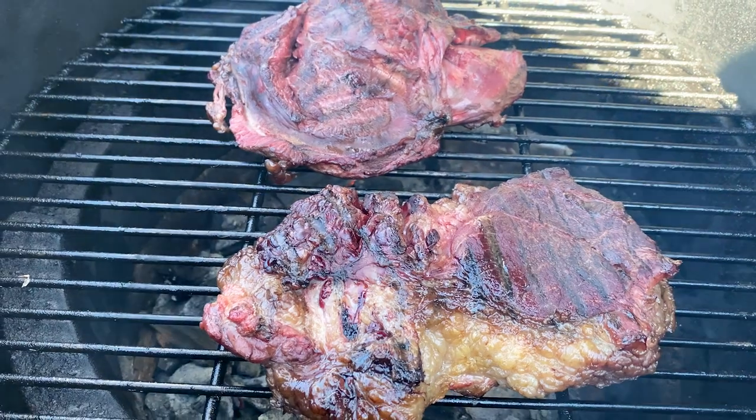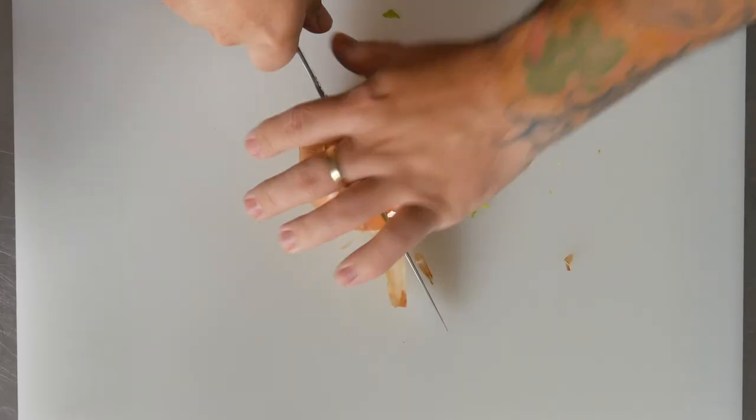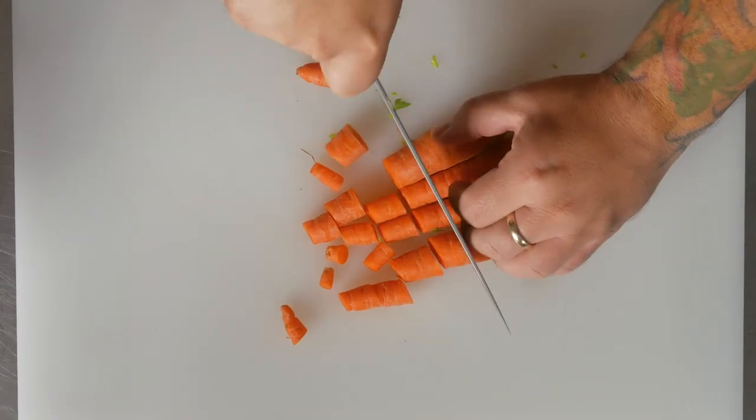I'm going to pair this with beef cheek. What I do is I smoke it for 30 minutes, heat it on a grill, and then place it in a pot on top of some mirepoix. Braise it for about three hours until tender.